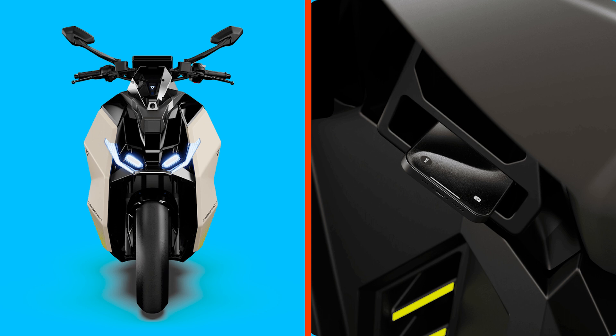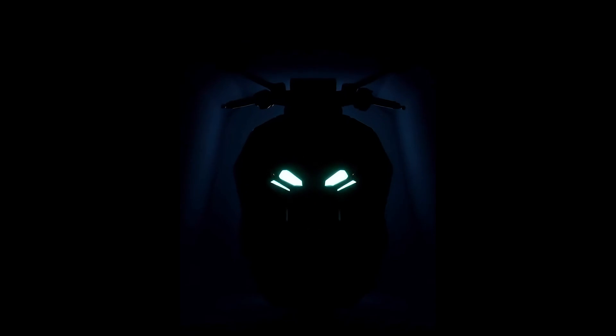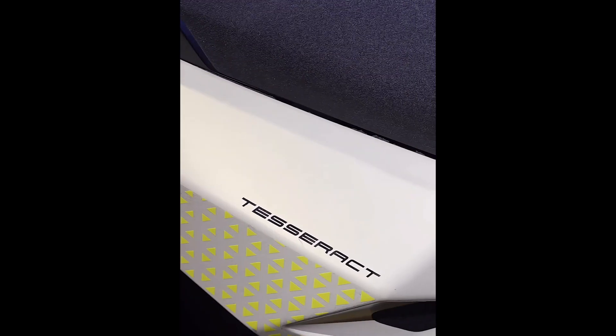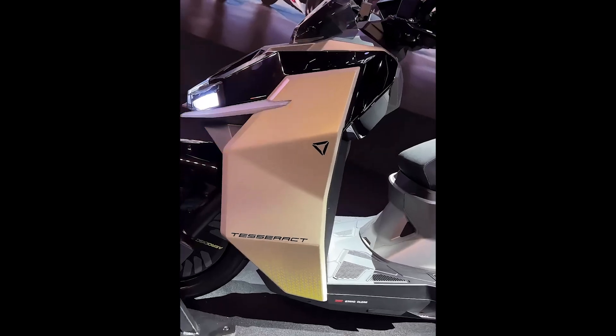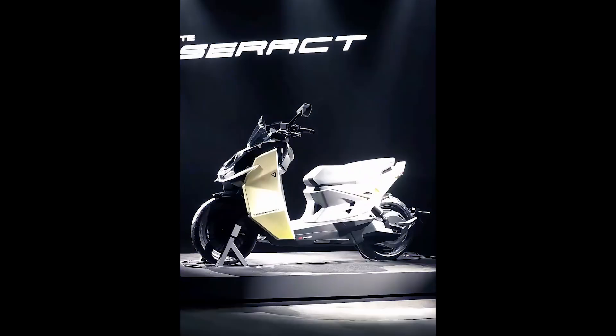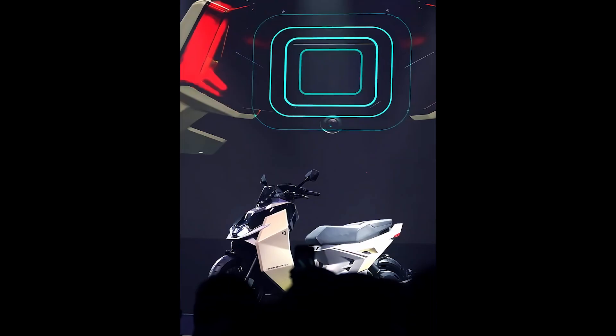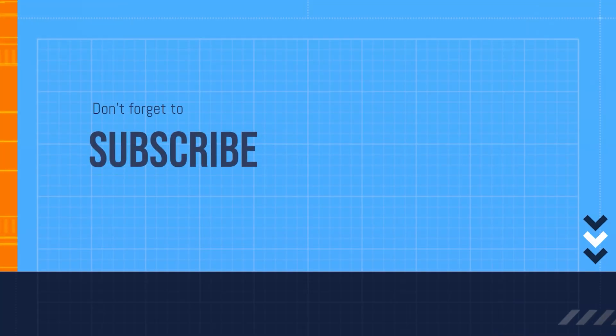While currently limited to the Indian market, its cutting-edge tech and performance might just push it to international roads soon. And there is a link to the official Ultraviolet website in the description below — so if you're itching to throw your money at this futuristic speed machine, you know where to go. Stay fast, stay electric, and we'll see you in the next one.